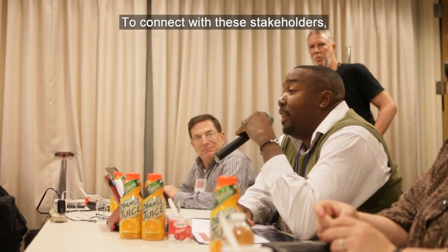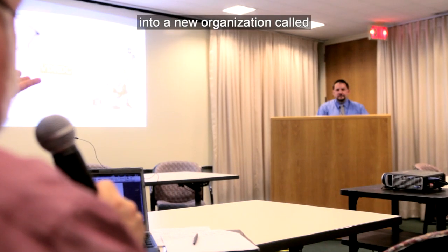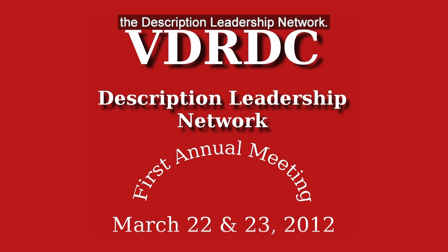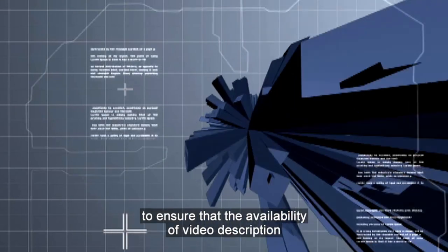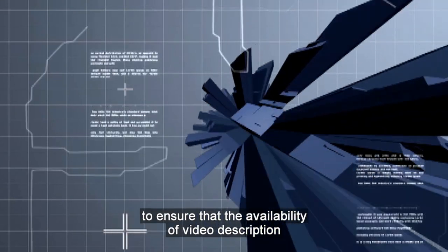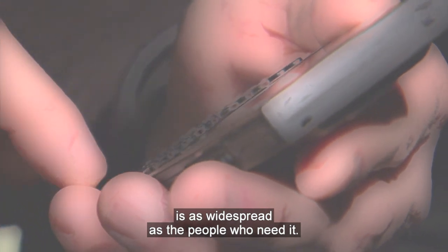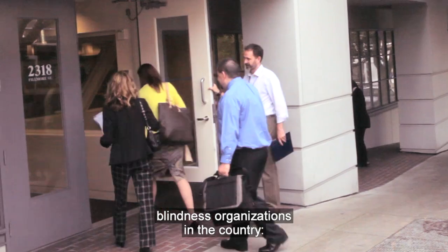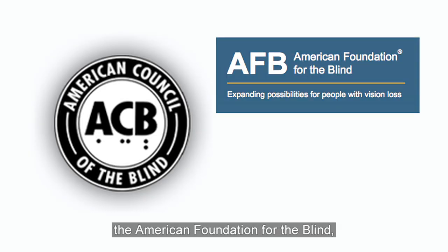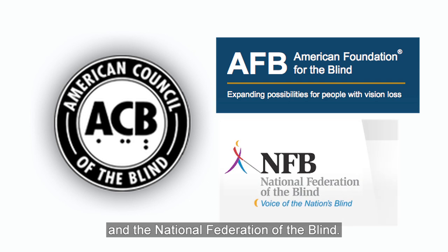To connect with these stakeholders, we're gathering a world-class group of partners into a new organization called the Description Leadership Network. With their help, we're reaching out to description consumers and creators to ensure that the availability of video description is as widespread as the people who need it. Our partners include the three most important blindness organizations in the country: the American Council of the Blind, the American Foundation for the Blind, and the National Federation of the Blind.